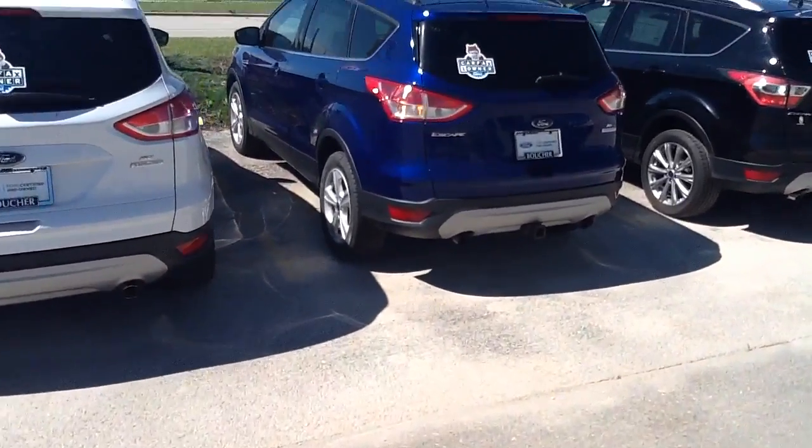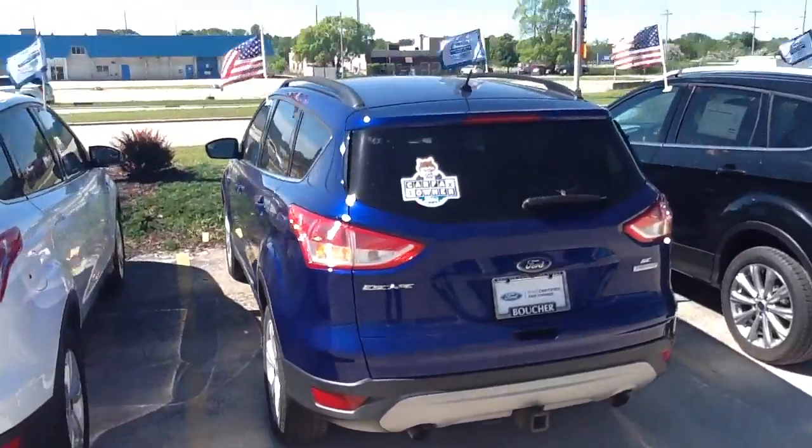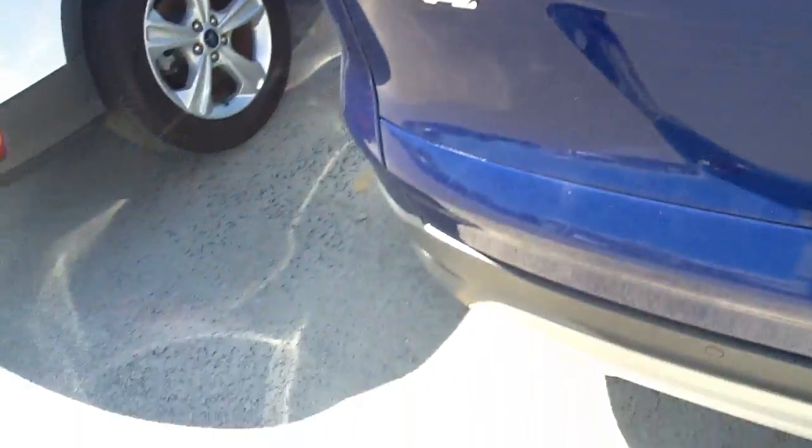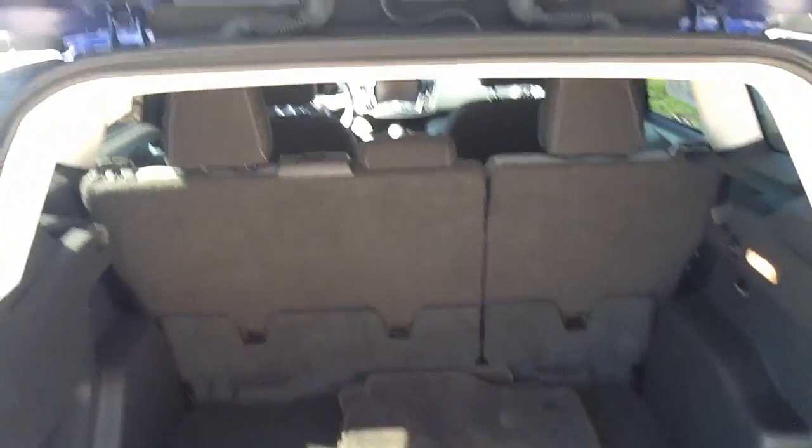Hi, this is Terry from Gordie Boucher Ford in Menomonee Falls. Just wanted to send you a quick video of this beautiful Ford Escape. This one is priced to move, and it has a clean Carfax.